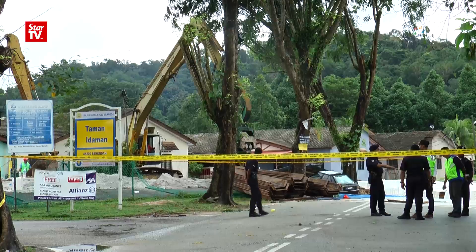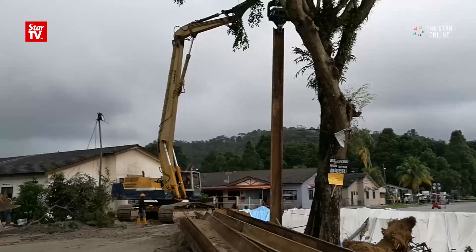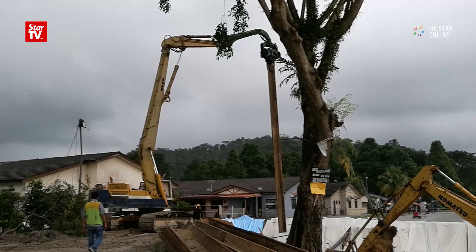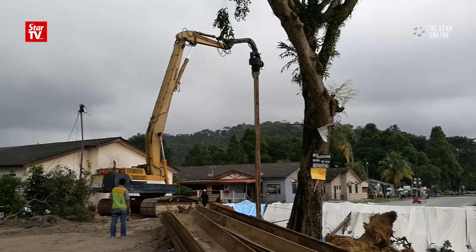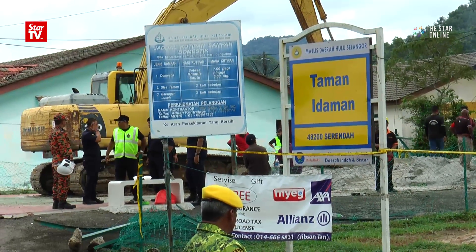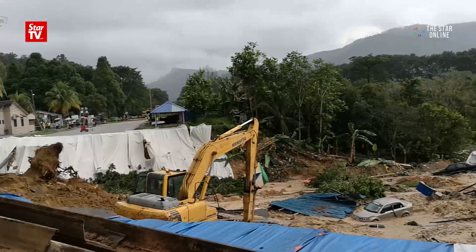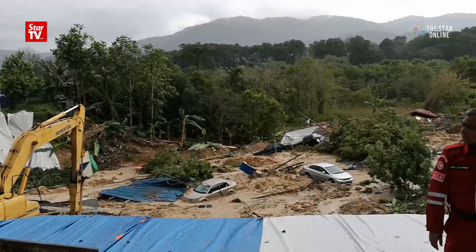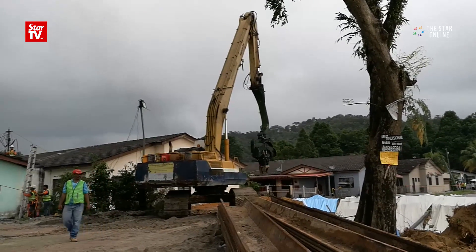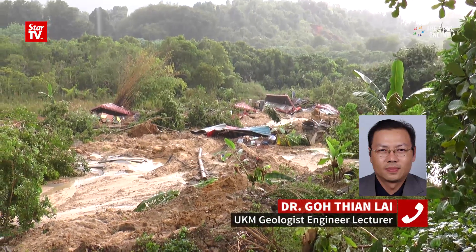Right now, people are doing piling works to fortify the ground. Piling works means people want to strengthen their foundation using piling — drilling a few meters down and then pouring cement onto steel. It's used to provide a stable foundation for a house. If there is soft soil below, we need to do piling work, passing it all the way down to bedrock so that it can bear the weight above.